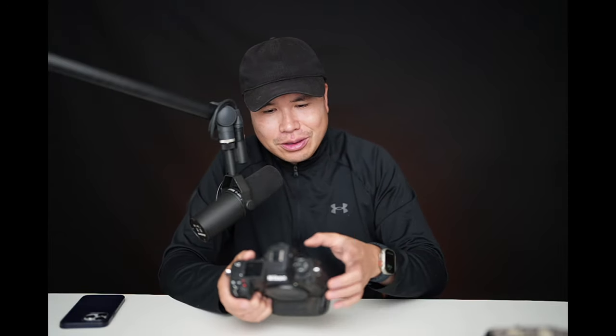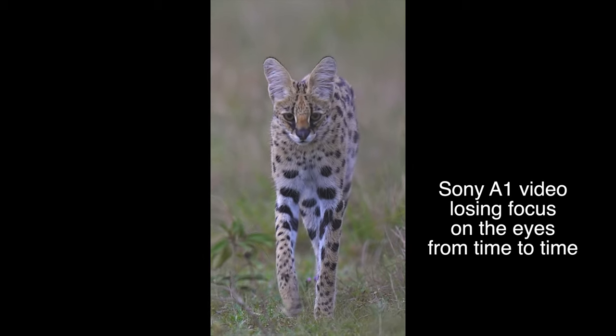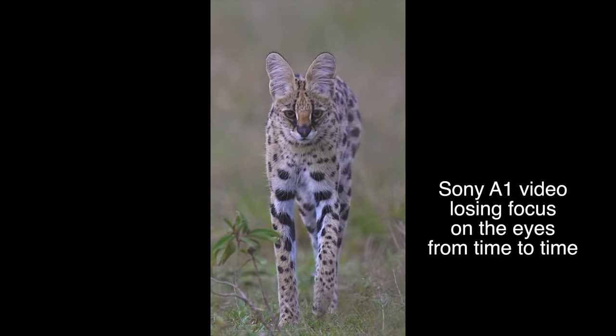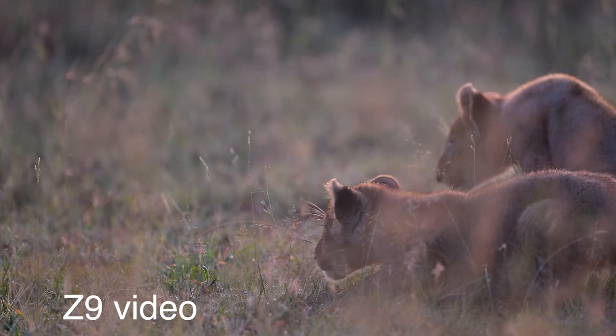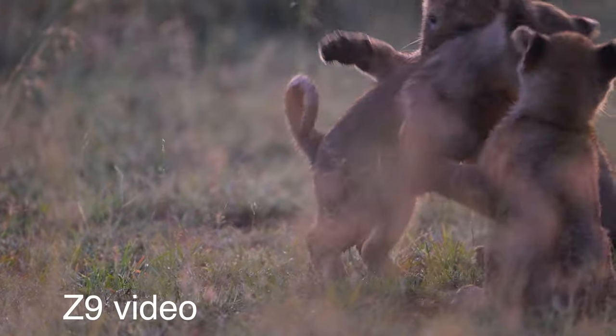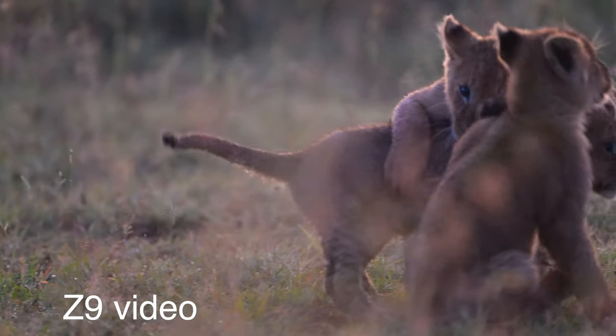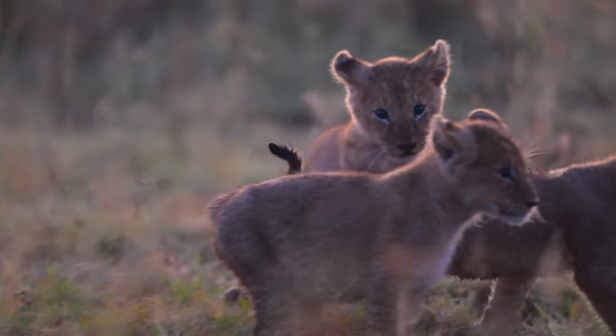I don't like the Sony A1 for video because animal tracking is not full-time. For example, with the Canon R5, you just press on the animal and when it moves you follow the track. But for Sony, you have to keep your thumb on the animal to keep tracking. With the Z9, all you need is to select the animal, and as long as you keep the animal in the frame, it keeps tracking — and that's absolutely amazing.